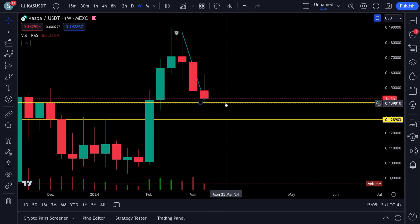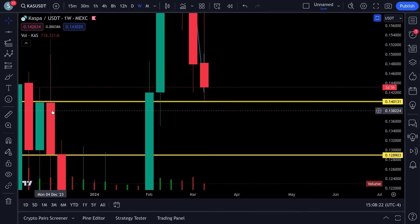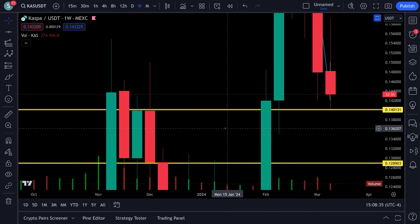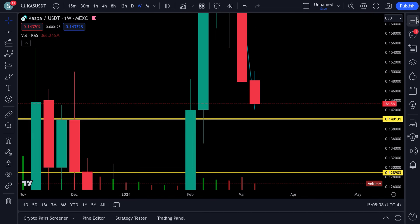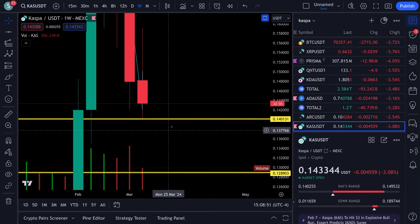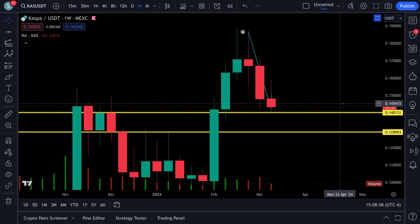You want to see 14 cents hold — cannot lose that. Zooming in accurately: 13.98–13.99, roughly 14 cents. You do not want to lose 14 cents. The wick down there hit 14.0255 — right on that 14-cent level. That is a very, very crucial support area.